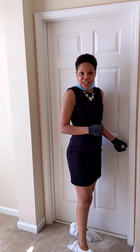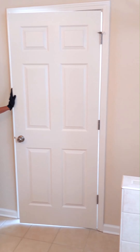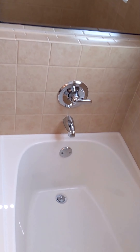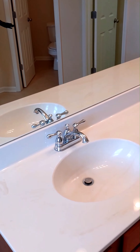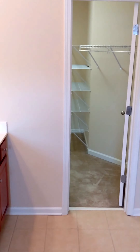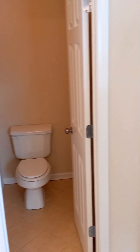Now we will take a look at the master bathroom. Here you will find a garden tub and a separate shower. It has two vanities and ample storage underneath. Beautiful tile floors. And right over here you will find a walk-in closet — lots of space. Very beautiful.